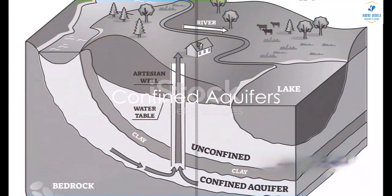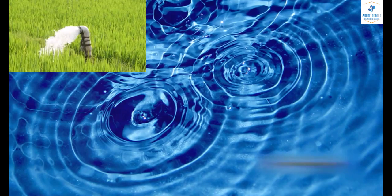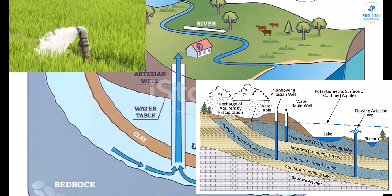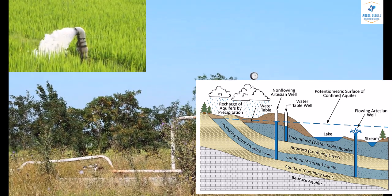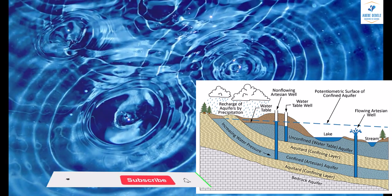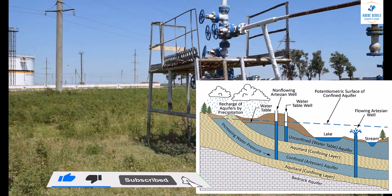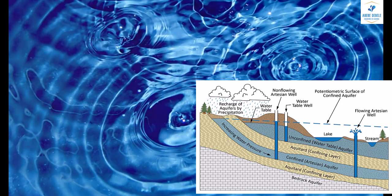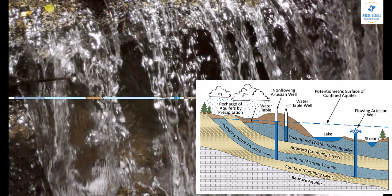In contrast, confined aquifers are isolated from the atmosphere and the land surface by one or more confining layers of rock or soil. Picture a water-filled sponge encased in a layer of plastic wrap. This is a confined aquifer, and it's under considerable pressure, either from recharge at higher elevation or from the weight of the overlying rock and soil. This pressure can be so high that wells drilled into the aquifer may be free-flowing, a phenomenon known as artesian wells.